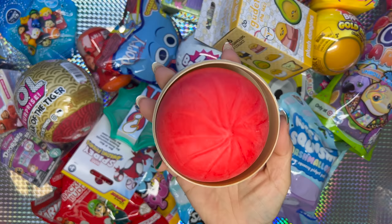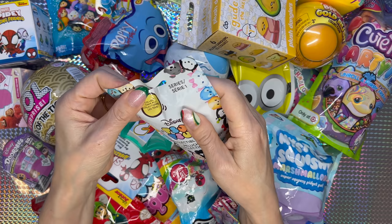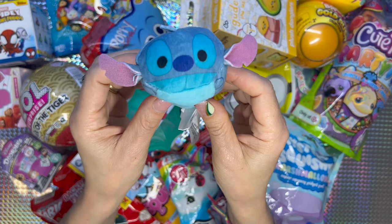Next I'm gonna go with the Zoom Zoom — it says Disney Zoom Zoom Collectible Plush Series One. Isn't he adorable? We got Stitch — look at those ears!